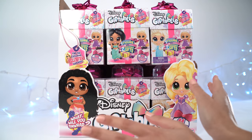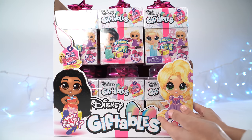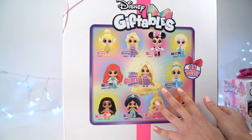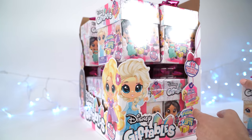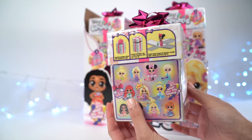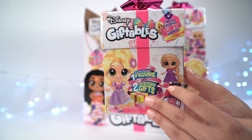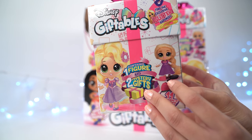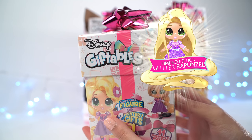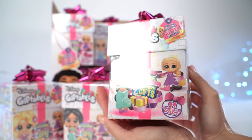Hey guys, I'm Rosie from Headstar and today I am so super duper excited because I get to open some of these brand new Disney Giftables. Oh my gosh, look at these characters on the back. So if we have a look at one of these awesome little gift boxes, we can see that inside hiding is one figure and two mystery gifts. So it looks like she comes with little accessories — Rapunzel has a pan and a brush — and look, we can find the exclusive Glitter Rapunzel. So let's jump straight into it and open some of these awesome giftables.